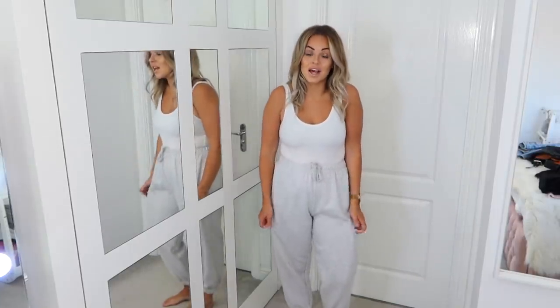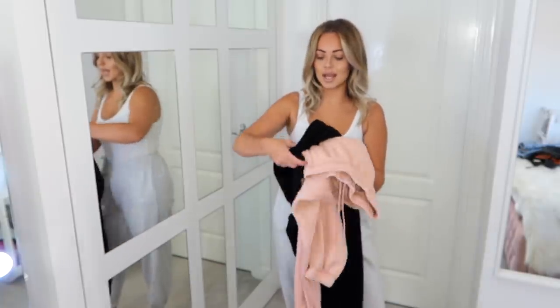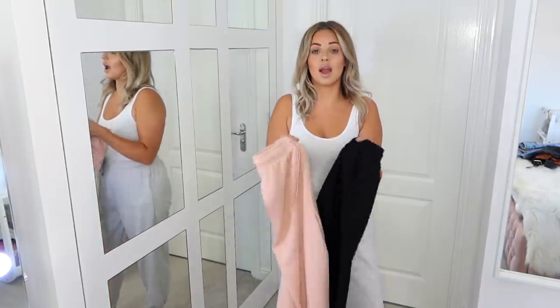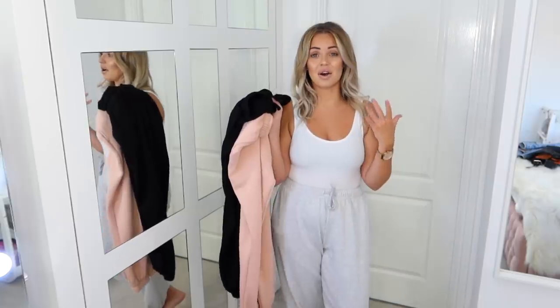I could not make this video without featuring the Topshop 90s oversized joggers. These are actually my maternity ones — my normal ones are in the wash — but they're not much different. I wear them both all the time. I love these joggers so much — I wear them year-round, though probably not in high summer. I also have them in black and pale pink plus a few other colors. They're definitely my most worn item — so easy to throw on, comfortable, and they look great.